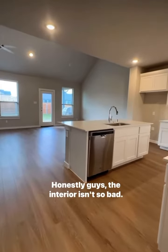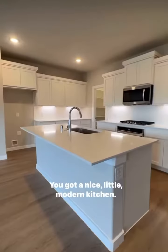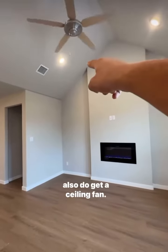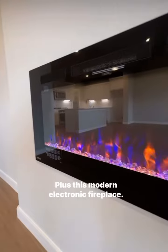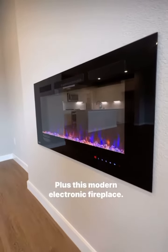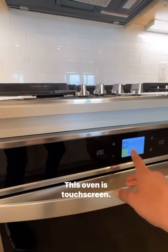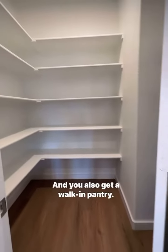Honestly, guys, the interior isn't so bad. You got a nice little modern kitchen, really filling the vaulted ceilings in the living room. You also get a ceiling fan, plus this modern electronic fireplace. The appliances aren't half bad — this oven is touchscreen, and you also get a walk-in pantry.